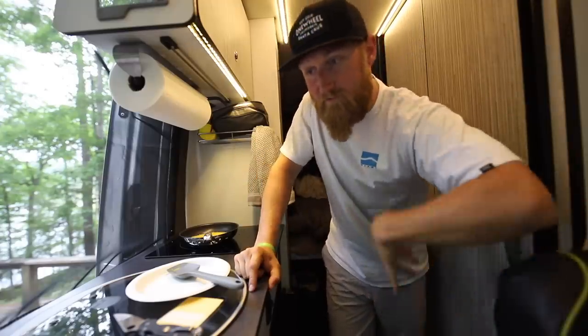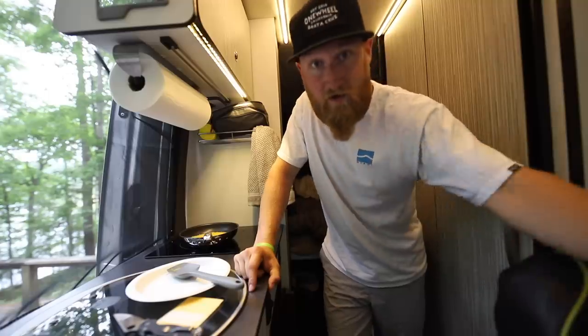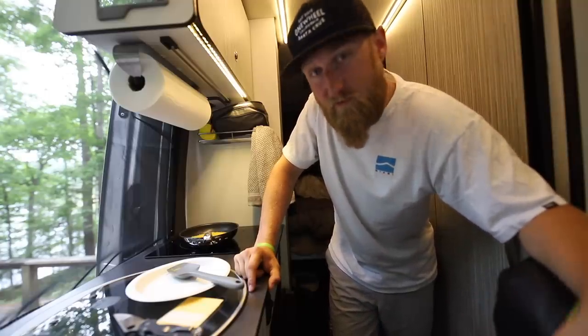I've already been here for two days and I've been filming some other videos, but today I figured I might as well give you guys more of a walk around of the van and show you kind of how it is staying in one of these things pretty much full time.